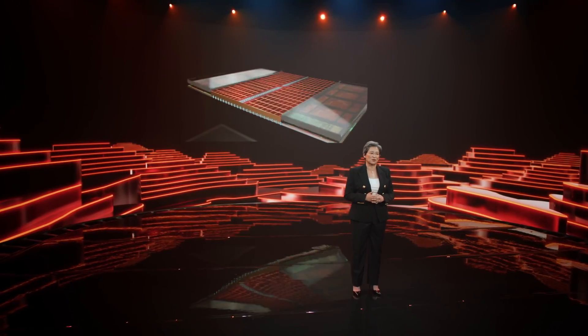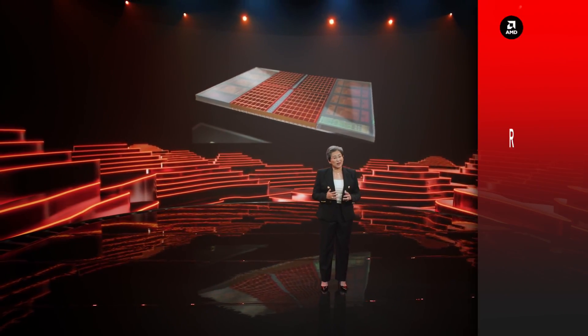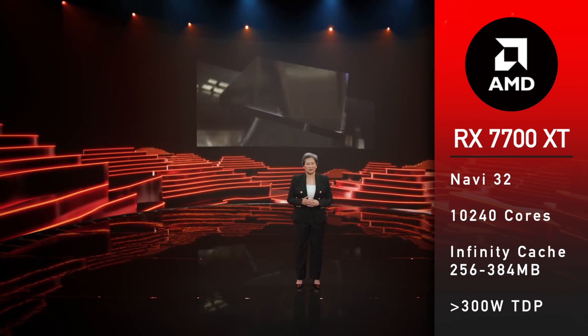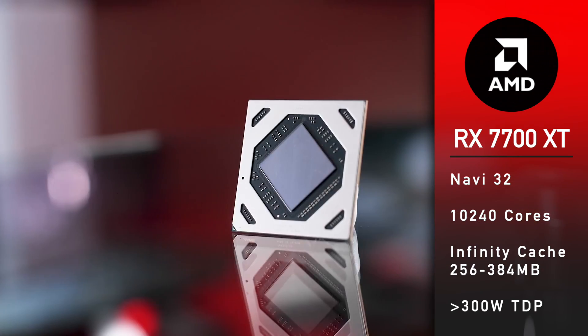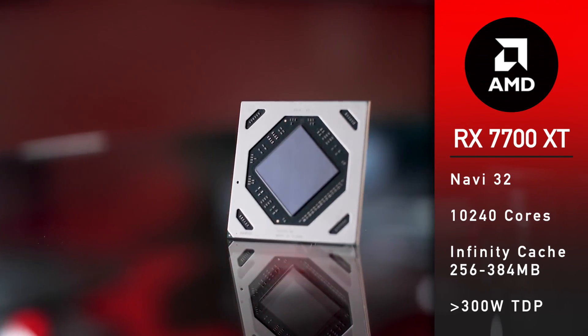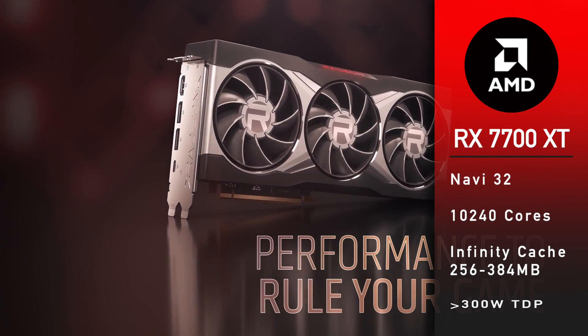The RX 7700 XT, codename Navi 32, will have 256 or 384 MB of Infinity Cache, 10,240 cores, and a TDP of over 300 Watts.